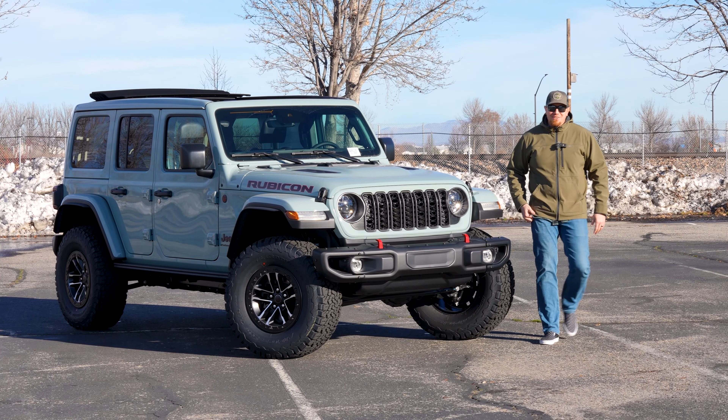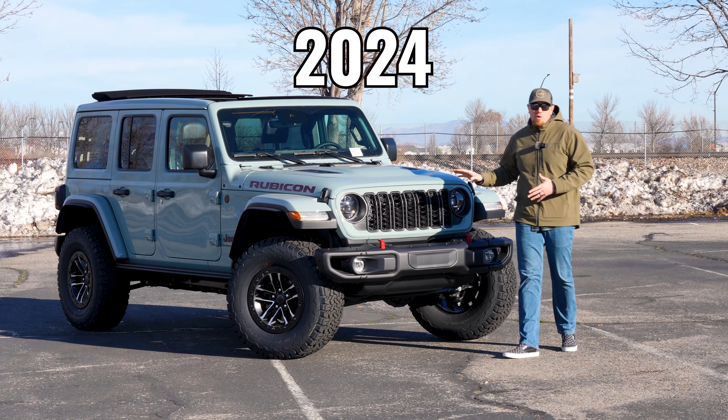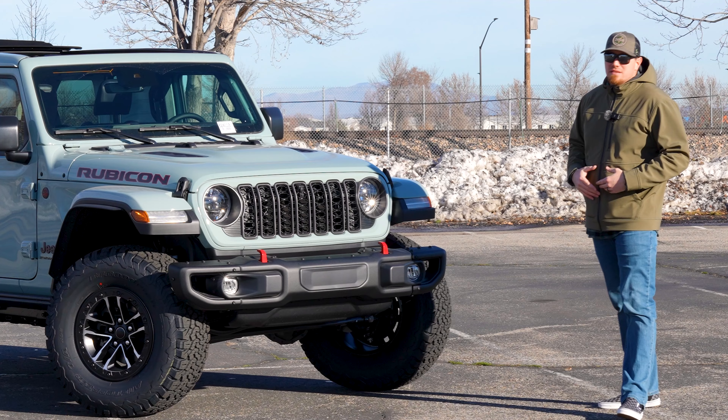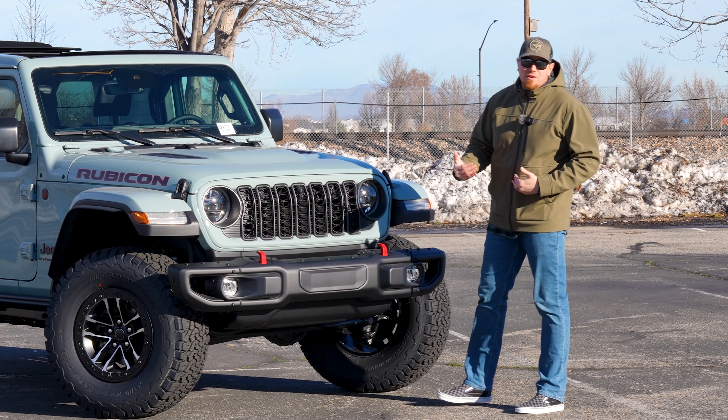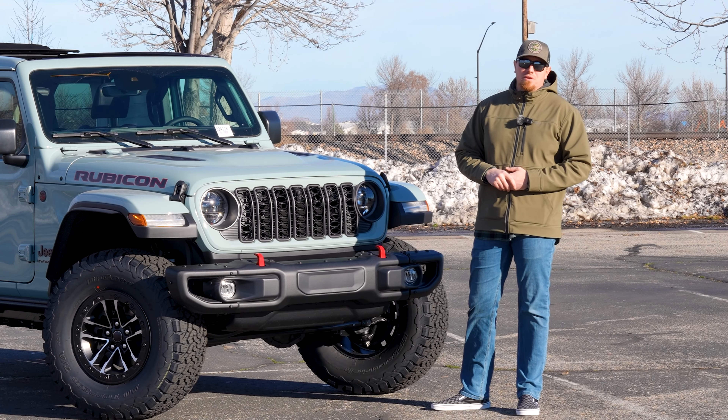I am super stoked today to bring you the all-new 2024 Jeep Wrangler. While you guys may be saying it's not all new — it's still a JL body style — I would agree with you. However, they have redesigned it for the 2024 model year and there are a couple of things that give it away really quickly.